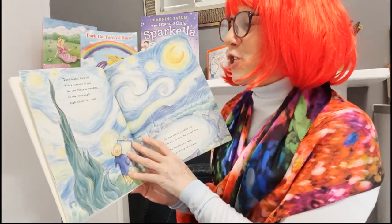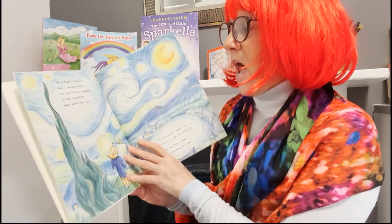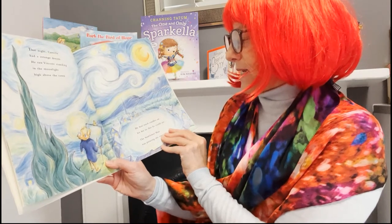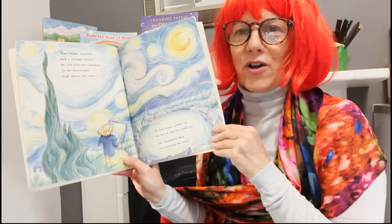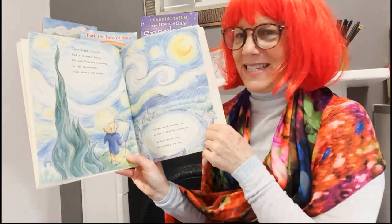That night Camille had a strange dream. He saw Vincent standing in the moonlight, high above the town. He had stuck candles on his hat so that he could see — the sunflower man was painting the stars. That's another famous painting from Vincent van Gogh, isn't it?